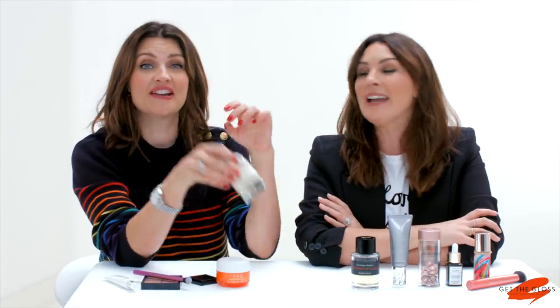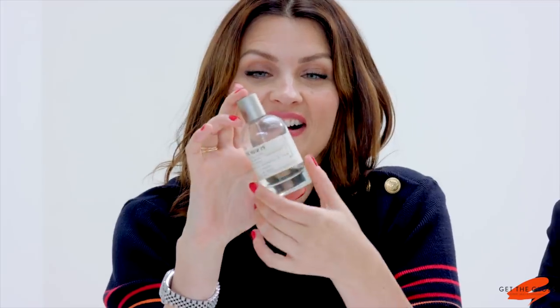And people have stopped me in the street and told me I smell amazing, and you have felt the pain of it, haven't you? It doesn't bother me at all, in the slightest. I don't know what she's talking about.